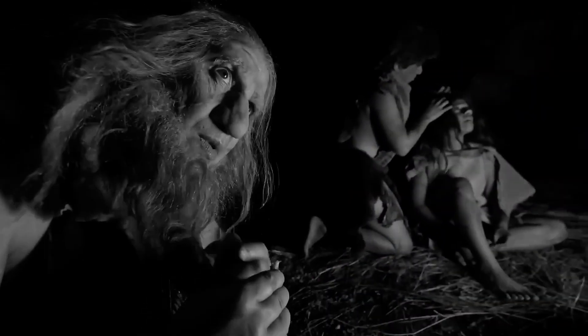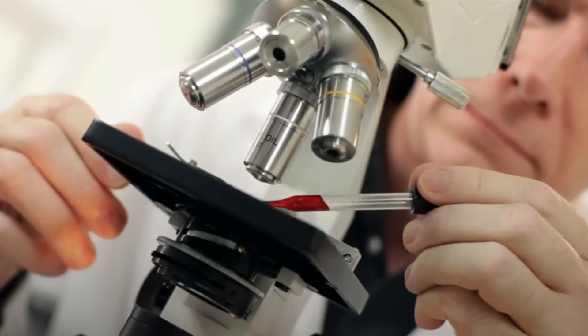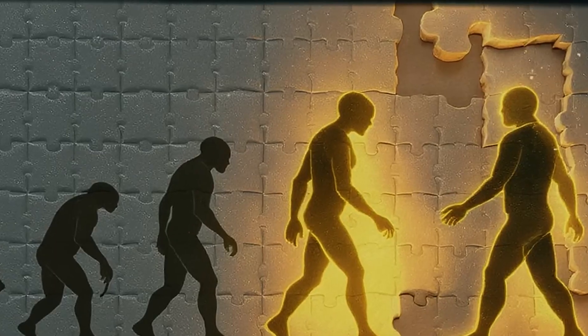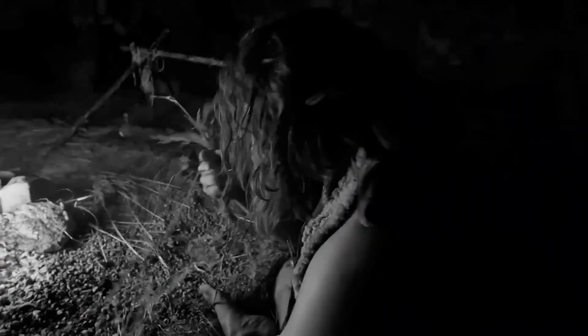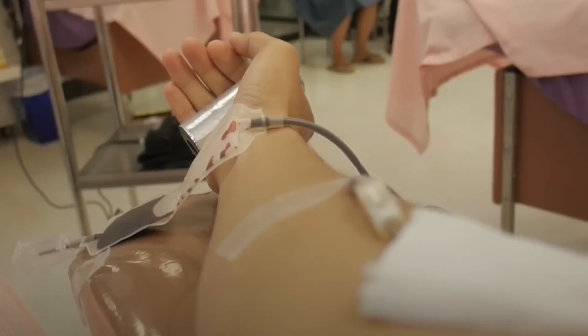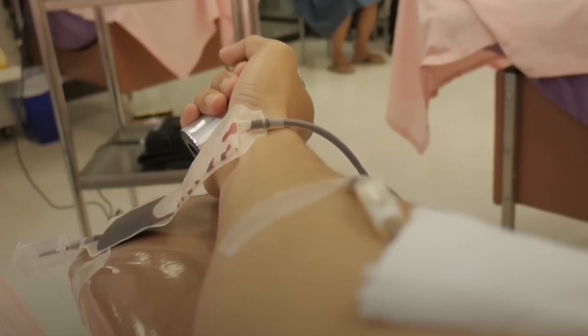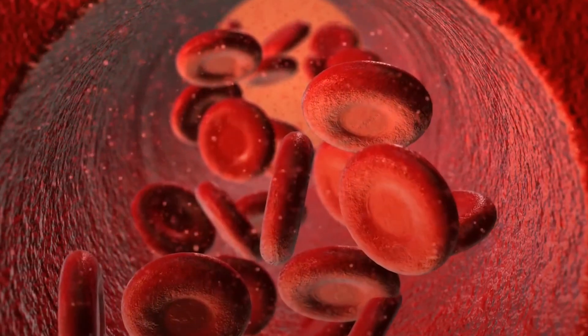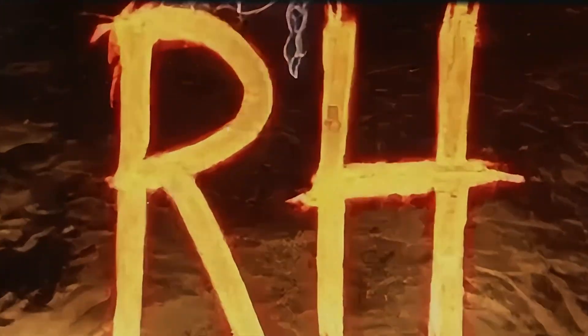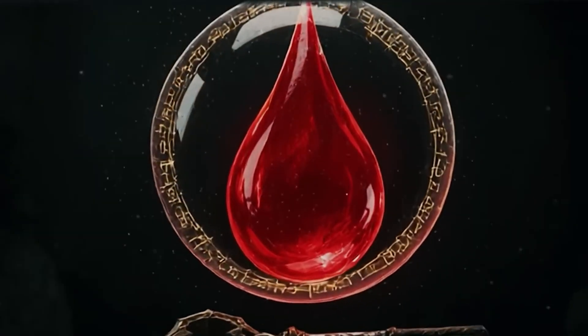But here's where things get even stranger. Some researchers believe this rare blood type may not come entirely from modern humans, but instead from one of our closest extinct relatives — the Neanderthals. How could a vanished species still leave its fingerprints on our veins? And why does this blood type remain so unevenly scattered across the world? Could it really be that every person alive today with Rh negative blood carries an echo of the Neanderthals inside them?